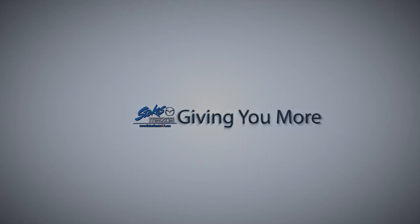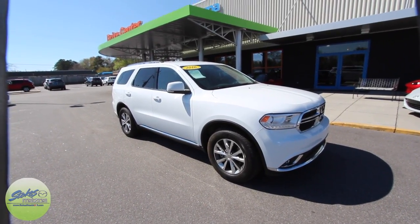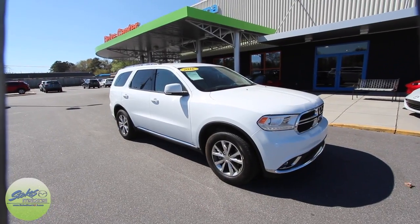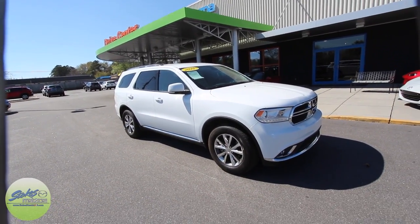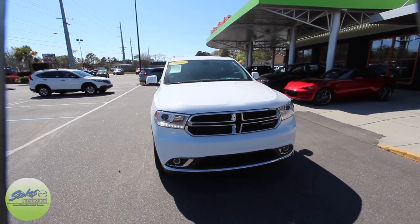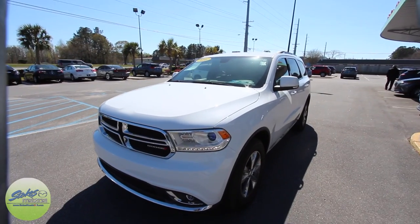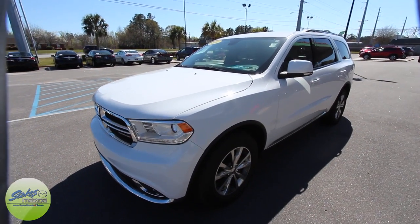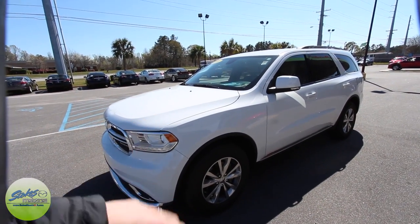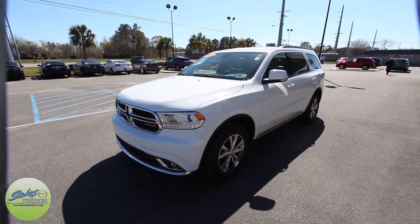Looking for the dealer who's going to give you more — Stokes Mazda Superstore. What's up everybody, welcome to Stokes Mazda. Today we're going to be looking at the 2016 Dodge Durango Limited. This is going to be an interesting video folks — the Durango has come a long way over the years, and I'm happy to say we have just a few of them here on the lot at Stokes Mazda. This is a limited package vehicle, so it's going to have a lot of nice features on this car.